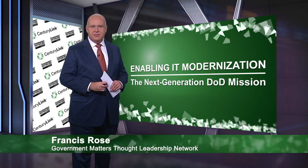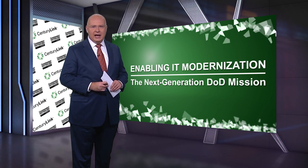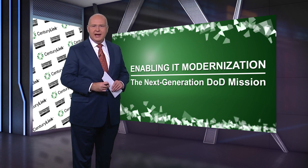I'm Francis Rose with the Government Matters Thought Leadership Network. In this special program we'll cover why IT modernization at the Department of Defense is about transformation instead of transition, some DOD-specific examples of that transformation in progress, and some private sector best practices that could make that transformation possible.